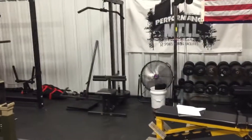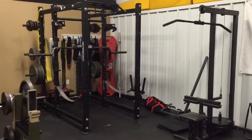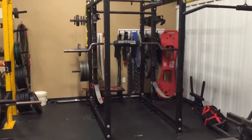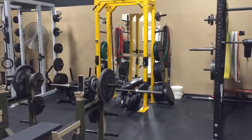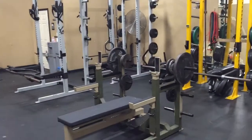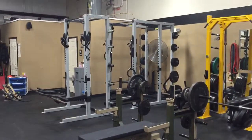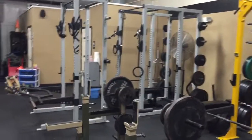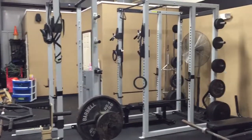Utility benches, the lat pulldown, Rogue rack with a monolith attachment, bands, chains, another power rack, competition Elite FTS bench, two more power racks — this one right here to your left is gonna be going into storage.